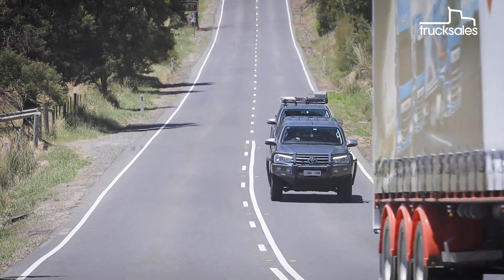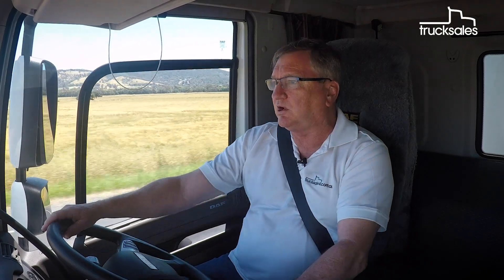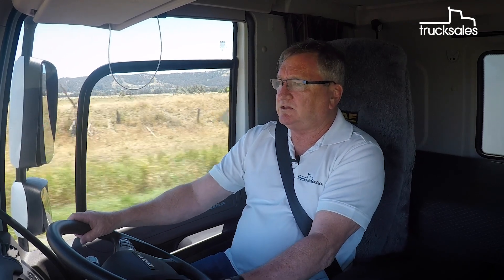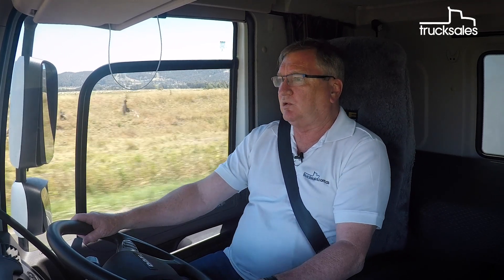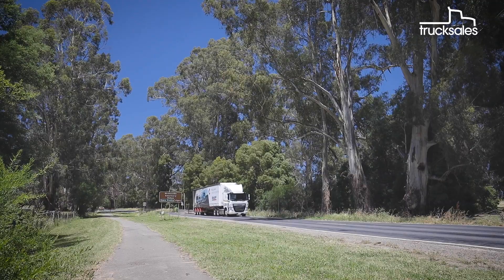The handling of this truck is really good. The steering's light but it still has feel, and the truck's quite sure-footed on the road. The combination of the suspended cab and the air ride seat means that it's a really comfortable place to work, even on these pretty crappy secondary roads around the back of the Yarra Valley.